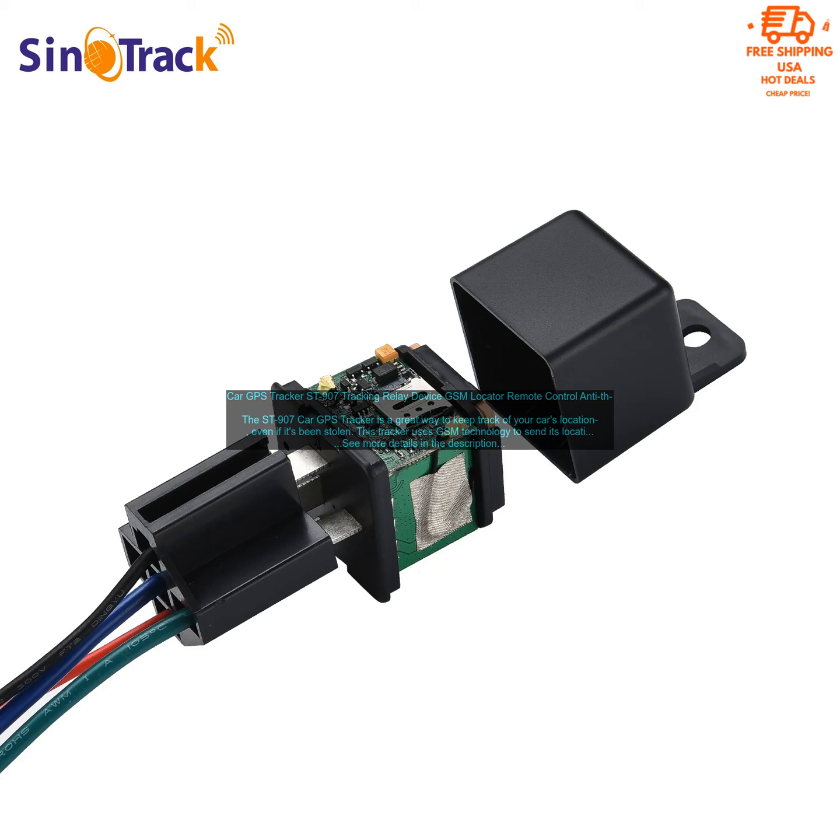The Saint 907 also has a built-in siren and cut-off oil function, which you can use to scare off thieves or stop your car from being driven away.